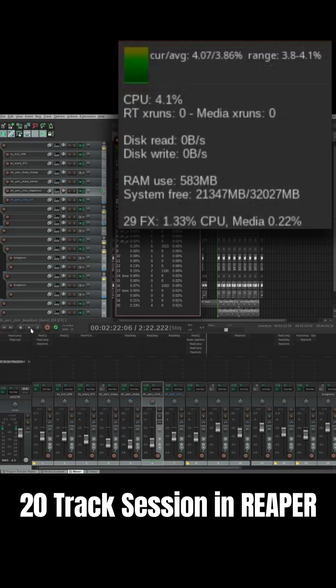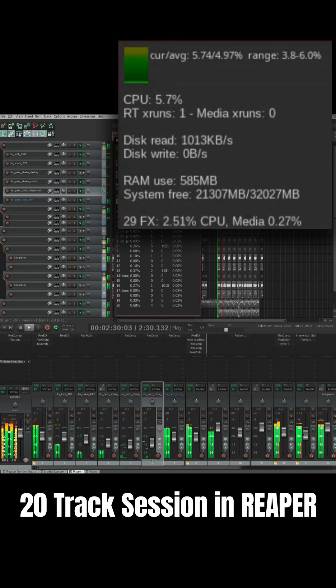Here's Pipewire. You can already see that we're getting some X runs. The CPU is sitting around six, six and a half percent. About 12 X runs.